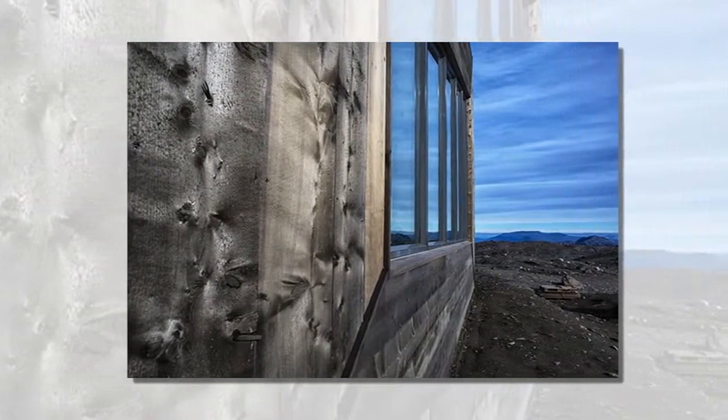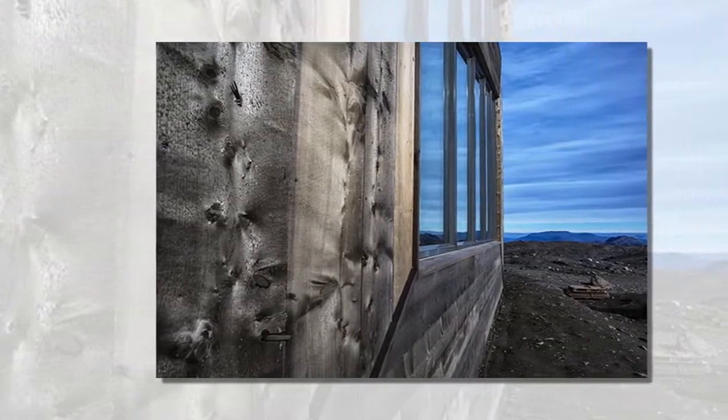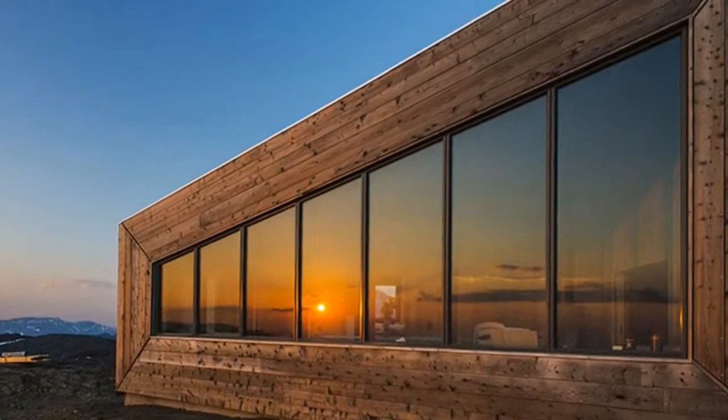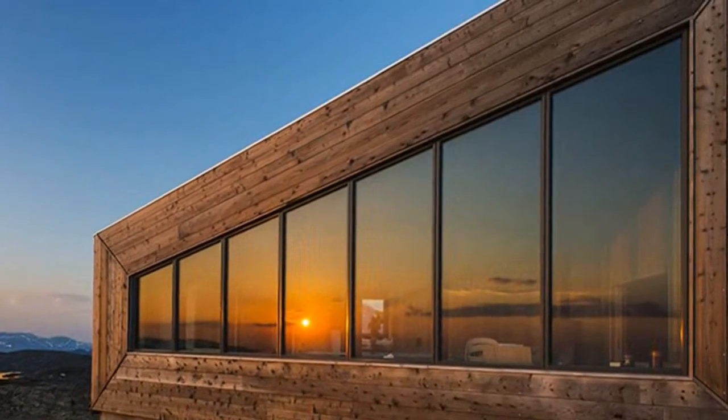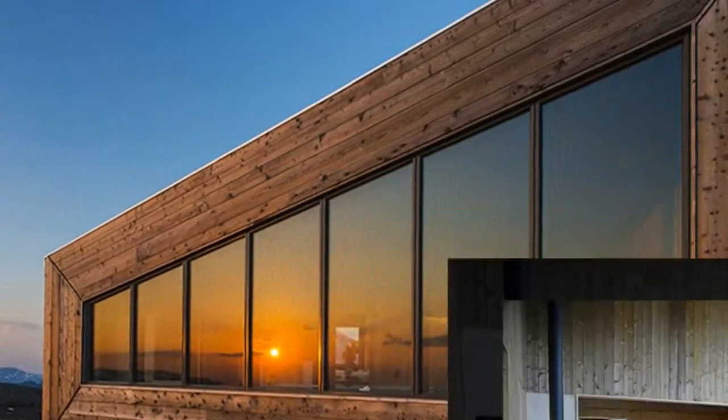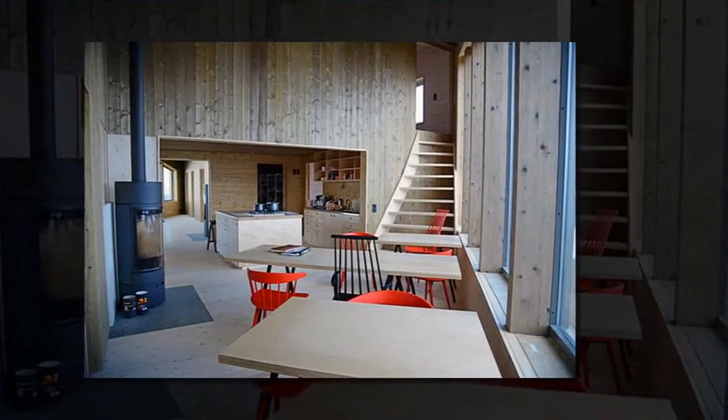Due to its isolated location, this energy-efficient building generates its own power by gathering energy from the sun. The Rabotourist cabin is named after French glaciologist and geographer Charles Rabot, who thoroughly explored the mountains in the area.